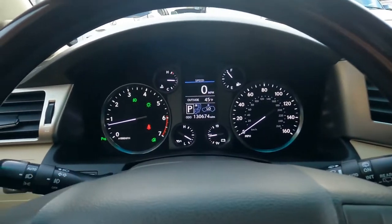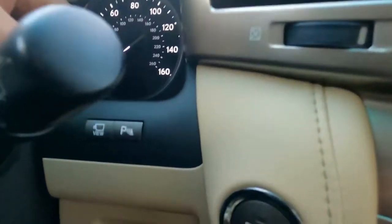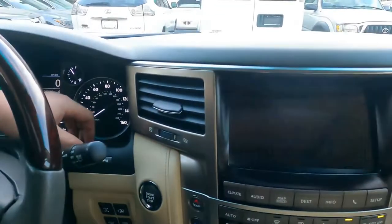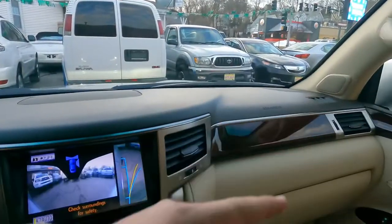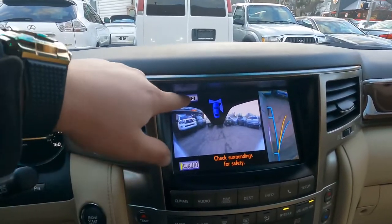Here is the button for the headlights. These two buttons are for parking sensors and for the camera. When you press the camera button you'll see it on the screen up front — it shows the front view, and this one shows the side. You can press auto or manually select.